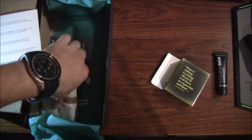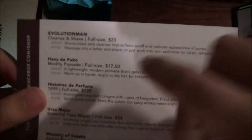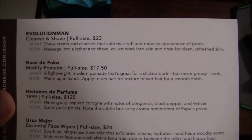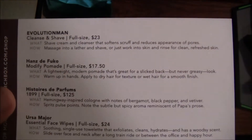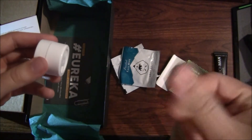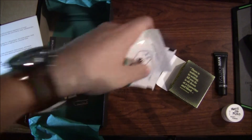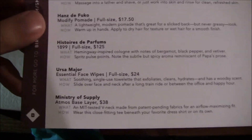Looks like there are technically three things inside the tissue paper. First, Hans de Fucco — full size is $17.50 — a lightweight modern pomade. Warm it up in your hands and apply to dry hair for texture or wet hair for a smooth finish. It's a hair treatment — almost like a gel or glue — but it smells very different, very fruity, unlike something like the Crew brand.